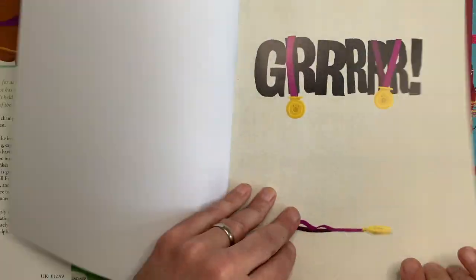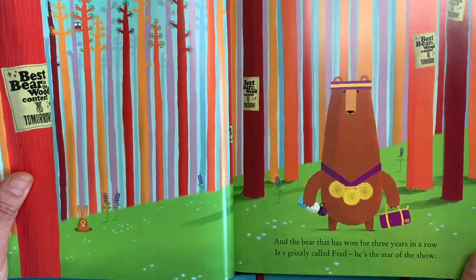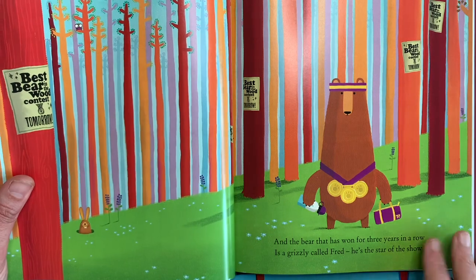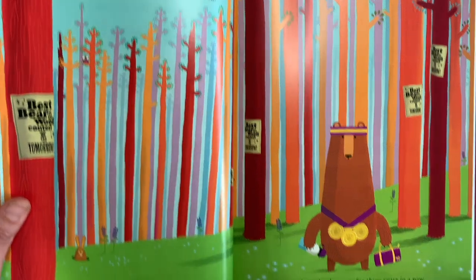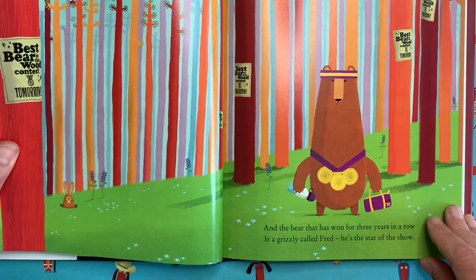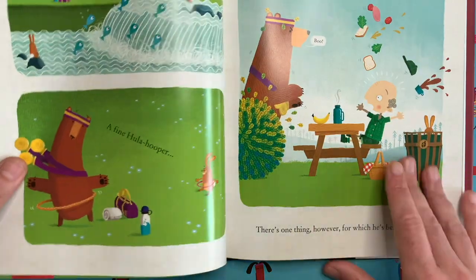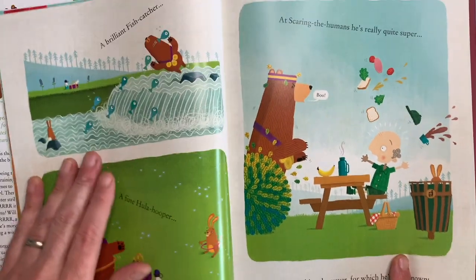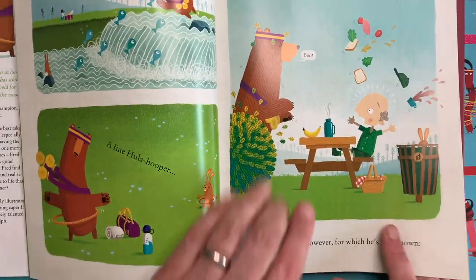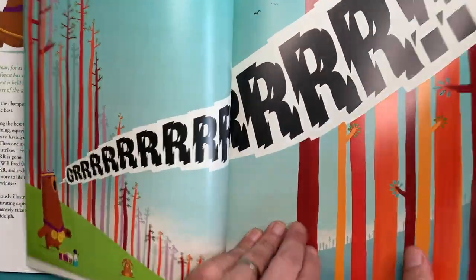This book is a good one — I like this story. It's all about Fred here, who is an award-winning bear. Each year, for as long as the forest has stood, a contest is held for the bears of the wood, and the bear that has won for three years in a row is a grizzly called Fred. He's a prize-winning bear, a brilliant fish catcher, a brilliant hula hooper, very good at scaring the humans, and excellent at the loud growl.